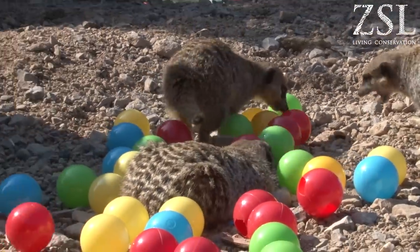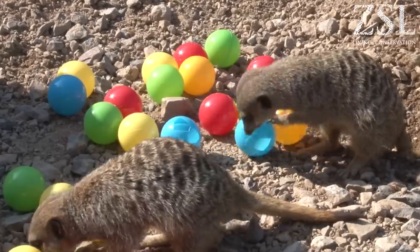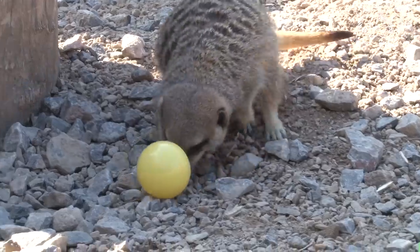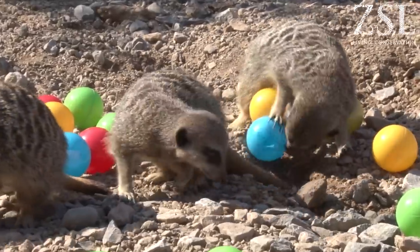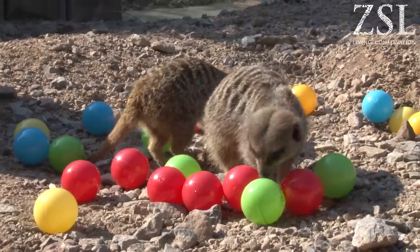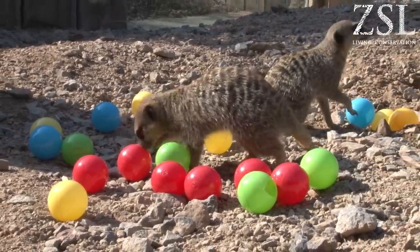We cut some little holes in and put some mealworms and other nice treats in there for them. As you saw, they took ages moving the balls around, also scent marking the balls, which is great. Anything that takes them longer means they're more enriched, taking more of their day — and in the wild, obviously, they'd be inquisitive about new things in their environment.